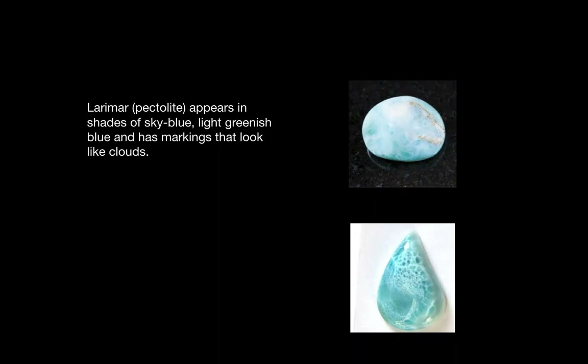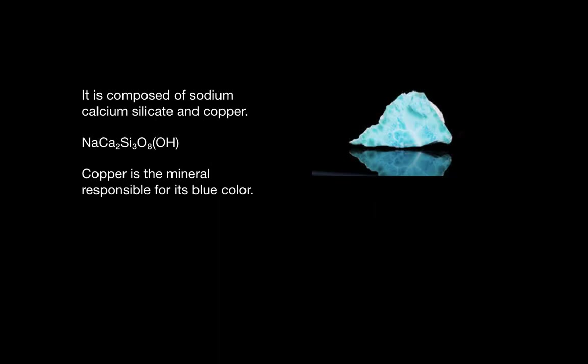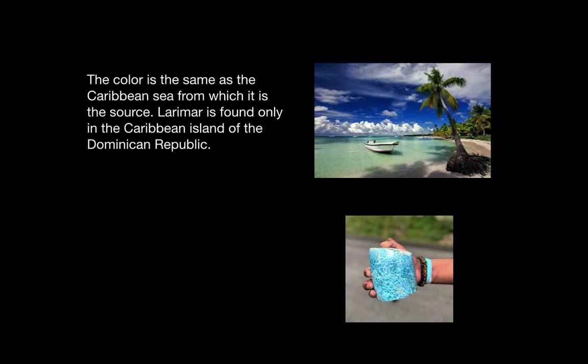This stone appears in shades of sky blue, light greenish blue, and has markings that look like clouds. It's composed of sodium, calcium, silicate, and copper. Copper is the mineral responsible for its blue color. This color is the same as the Caribbean Sea from which it is the source.